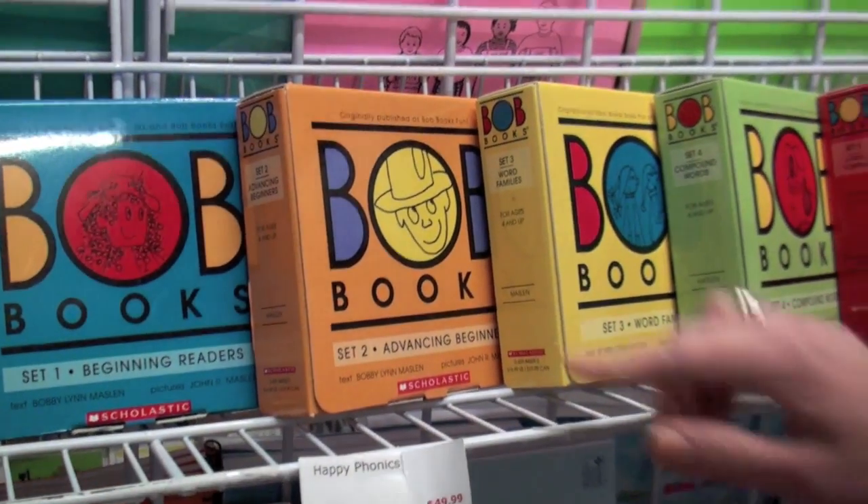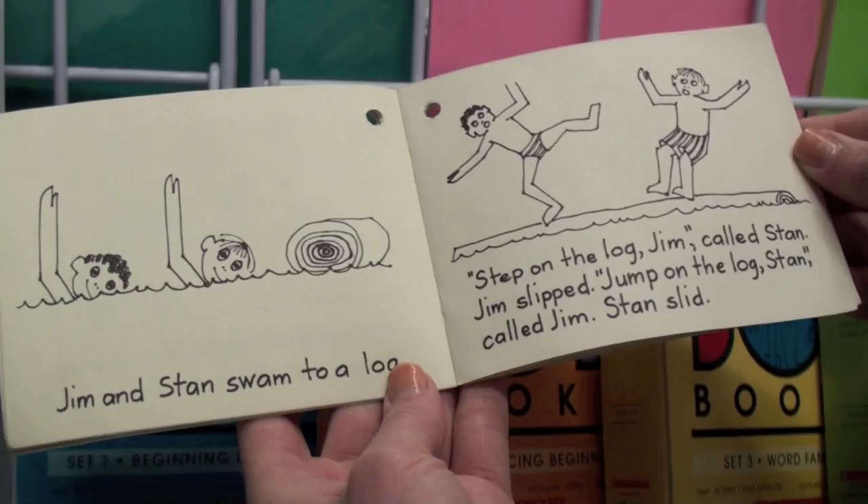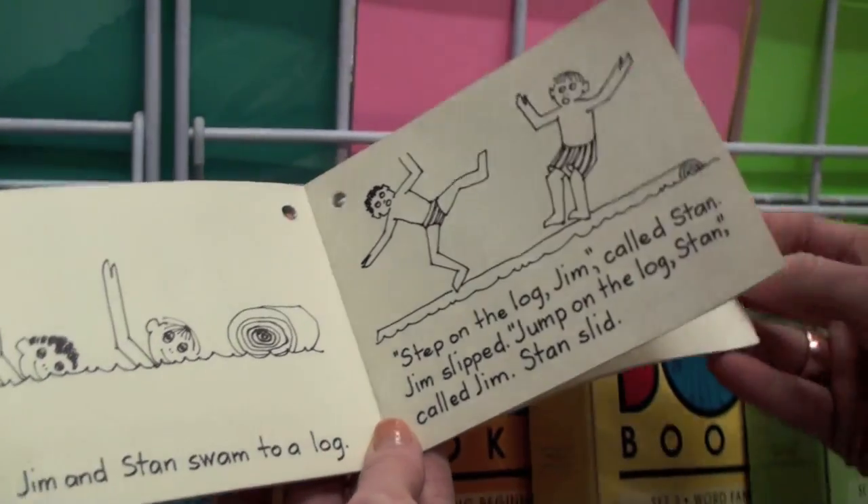Here's one from set two, advanced beginner — The Swimmers. It's getting a little harder. There's a couple sentences on a page.